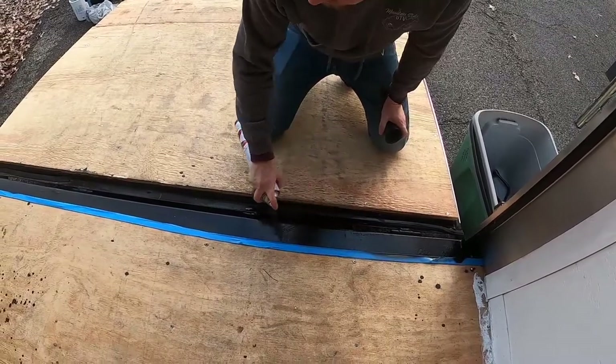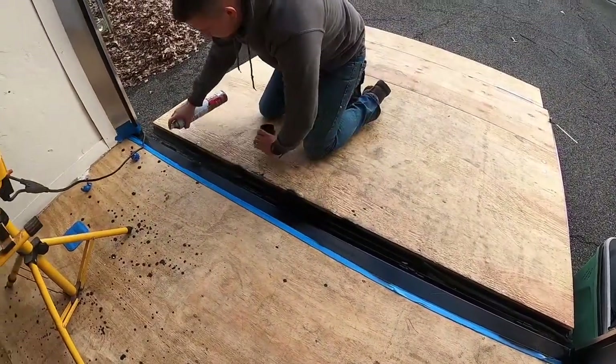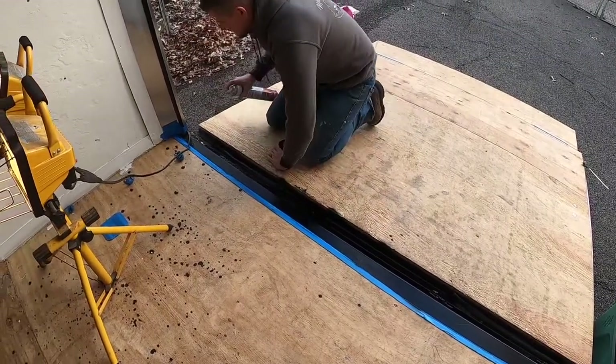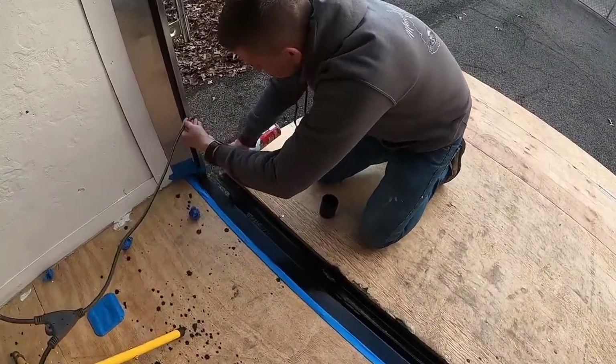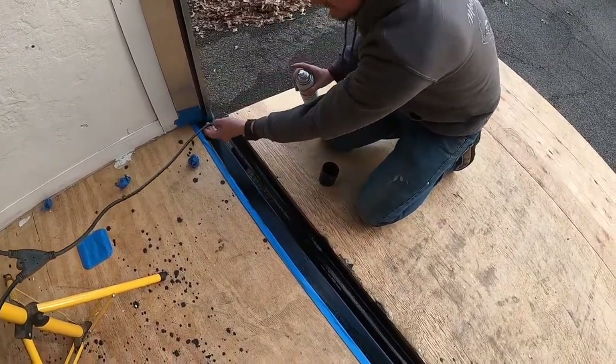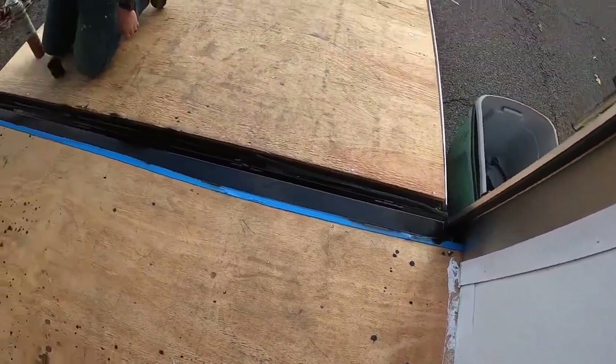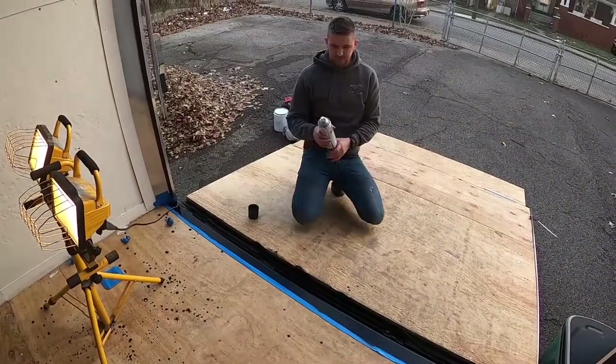This stuff is so awesome. Look at that - that will hopefully protect it. There were a couple of rust spots right there. Hopefully that will make it good as new, for a while anyway.